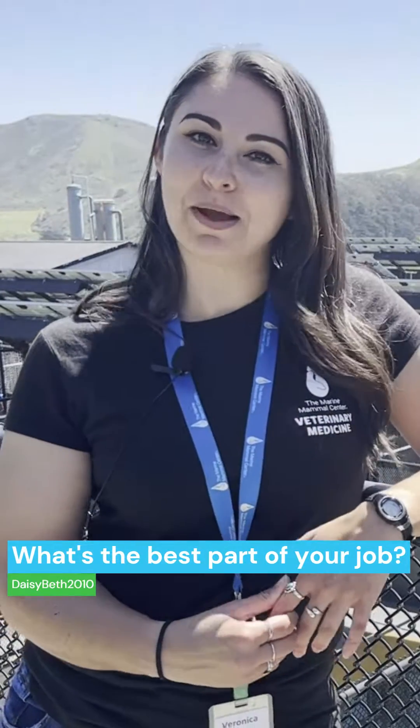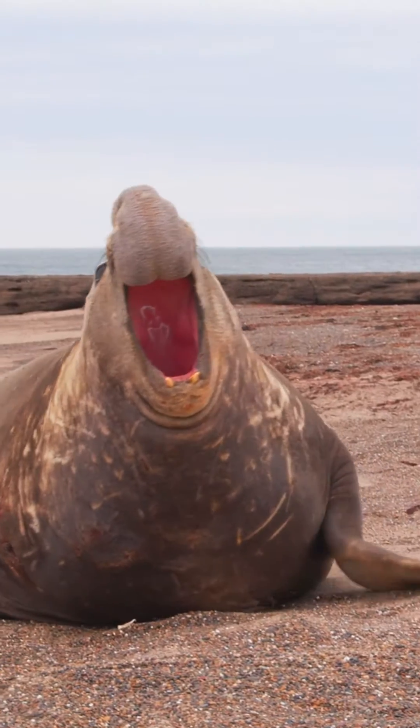DaisyBeth2010 asks: what's the best part of your job? My favorite part is working with the elephant seals, and you can tell we have a lot of them right now. They're my favorite species by far.